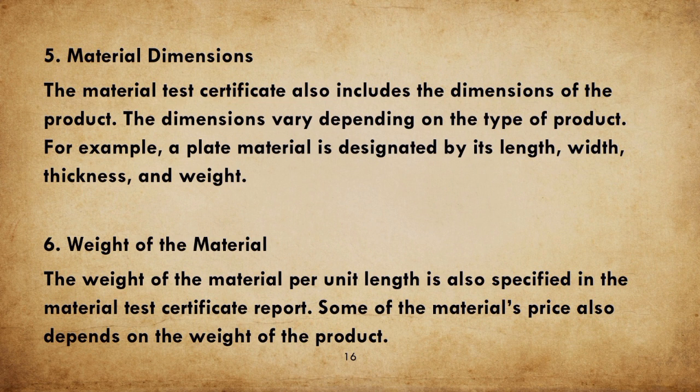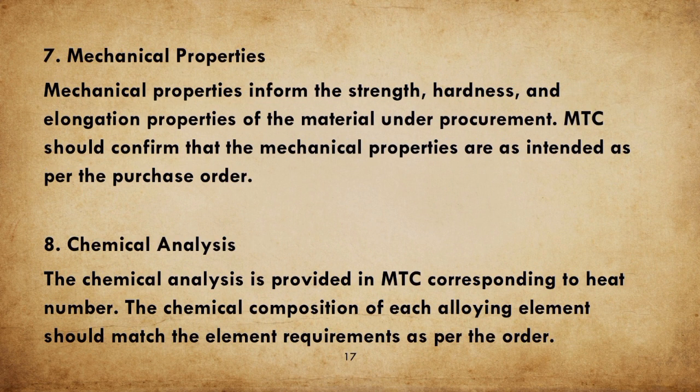5. Material Dimensions: the Material Test Certificate also includes the dimensions of the product, which vary depending on the type of product. For example, a plate material is designated by its length, width, thickness, and weight. 6. Weight of the Material: the weight of the material per unit length is also specified in the material test certificate report. Some material pricing also depends on the weight of the product.